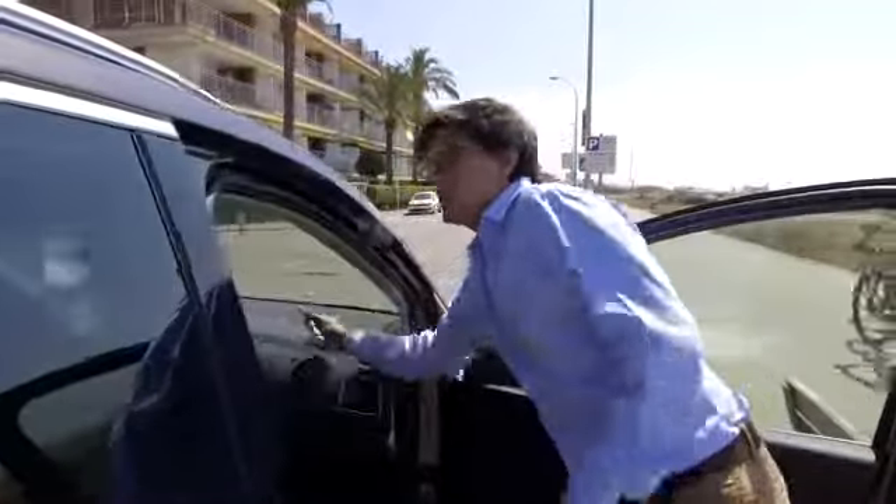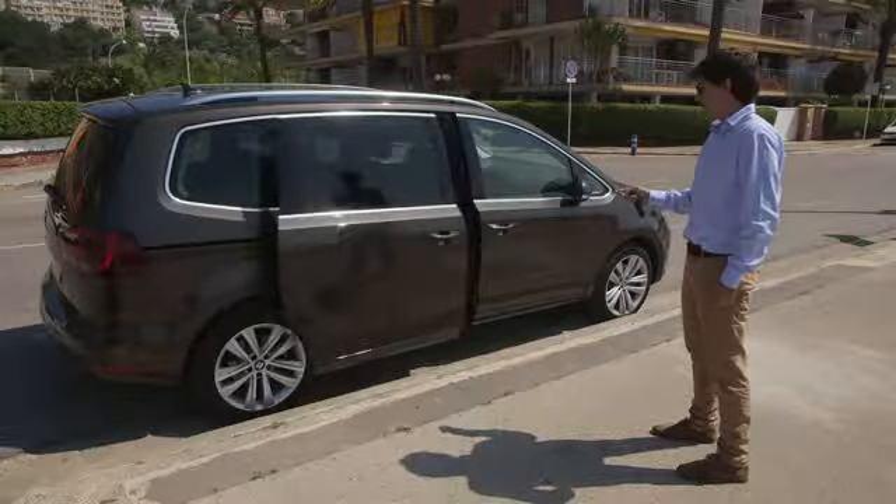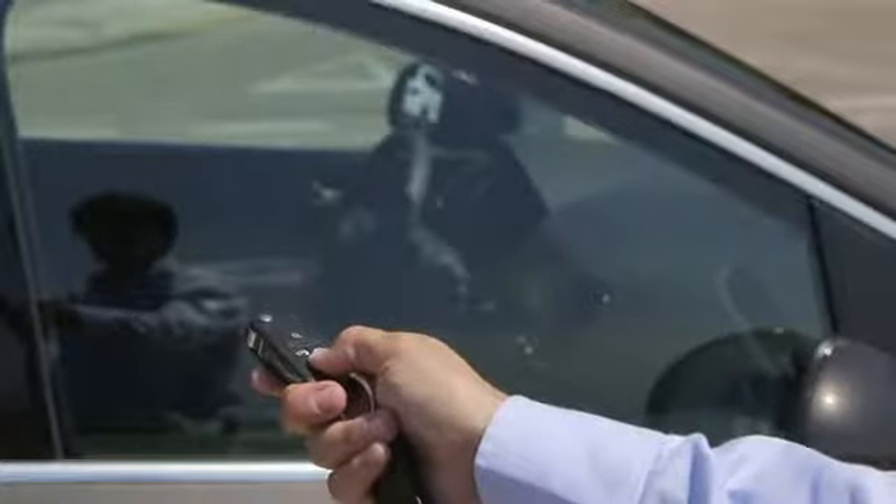In summer, the interior of our car can easily reach 60 degrees. One of the most common mistakes we make is to turn on the air conditioning full blast as soon as we get in. It's better to first lower the windows and let the car cool down naturally.